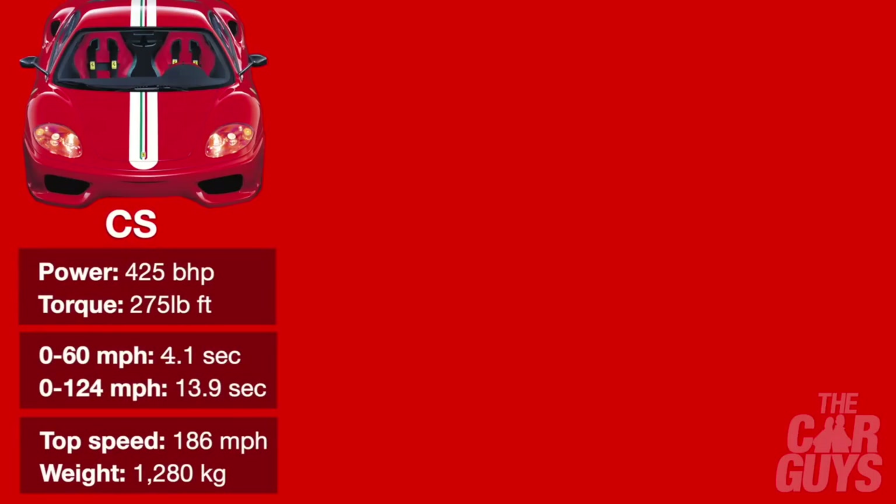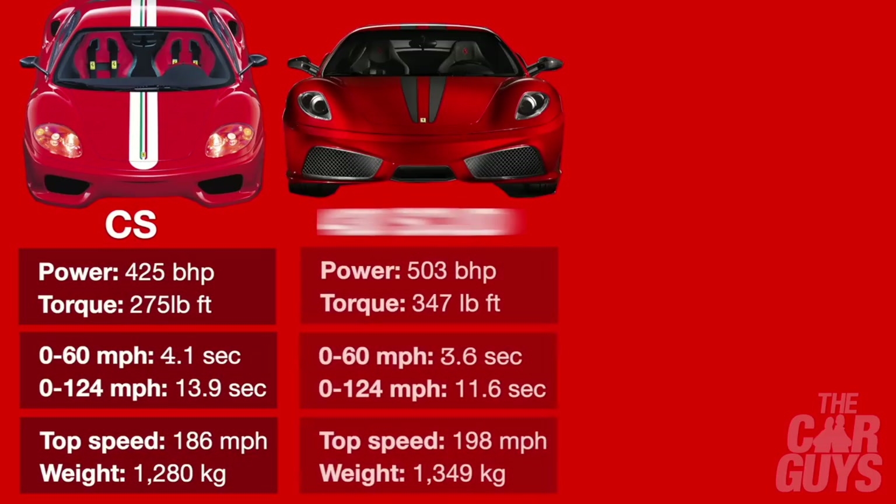The Challenge Stradale made do with just over 400 brake horsepower in 2003, and its high-revving engine delivered only 275 foot-pounds of torque, which explains the lack of grunt at low revs. 0-60 was 4.1 seconds, but it took nearly another 10 to hit 124 mph, and top speed — even with its slippery body — was 186 mph, at less than 1,300 kilograms. The 430 Scuderia improved in all areas except weight, putting on 69 kg, but the engine now delivered over 500 brake horsepower, knocking half a second off the 0-60 time into the threes, making it a genuine supercar. Aerodynamic work and rear diffuser allowed the Scud to shave two seconds from the 0-124 mph time, with a top speed just shy of 200 mph.